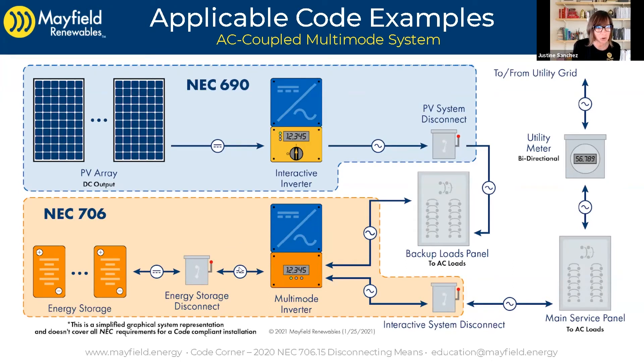The only one that could would be this energy storage system disconnect — aptly named — because as soon as you disconnect the batteries from the multimode inverter, it's going to shut down the multimode inverter, which is automatically going to shut down the interactive inverter, because for that interactive inverter to stay online with its synthetic grid, it has to see some kind of signal. Once that multimode inverter is down, it won't see that signal and will also shut down. So this energy storage system disconnect would perform the functionality required for those emergency responders.